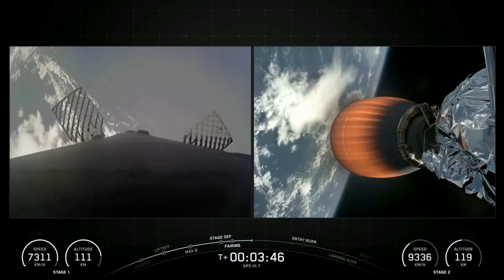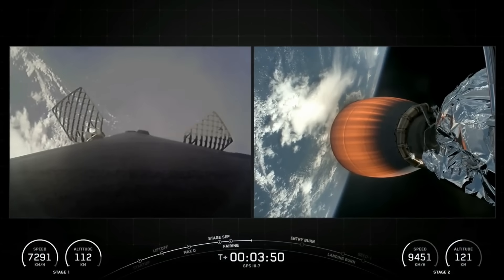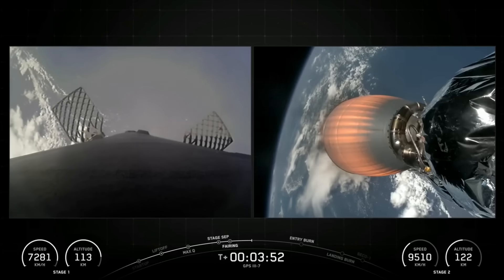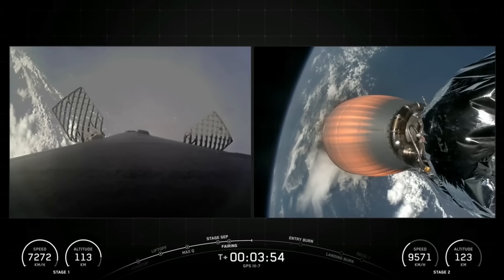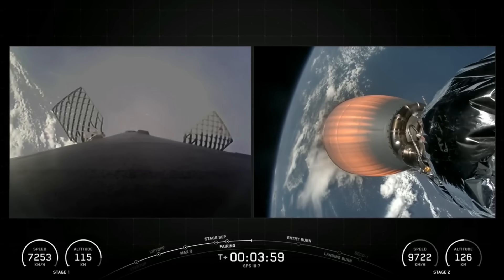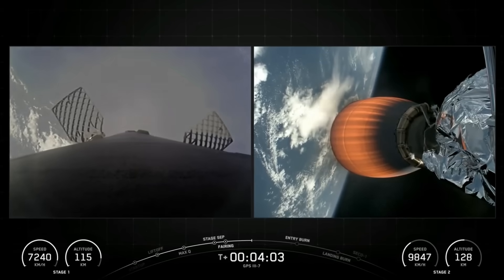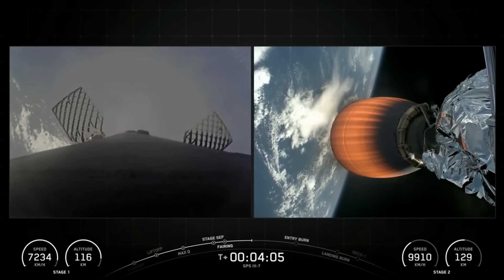As mentioned earlier, we will be attempting to retrieve these fairing halves using our recovery vessel once they fall back to Earth. These are some absolutely phenomenal views today. We're currently at the T plus 4 minute mark into today's mission. The next major milestone coming up will be just past the T plus 6 minute mark, which will be the first stage's entry burn.